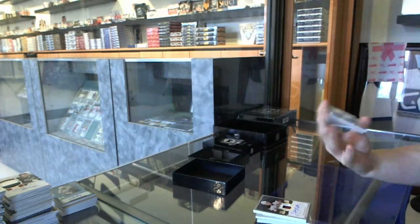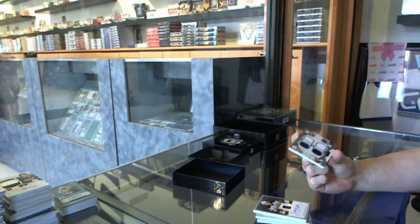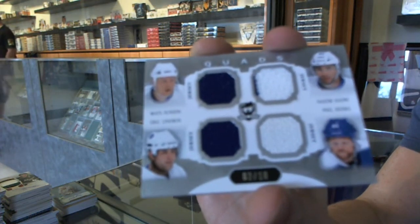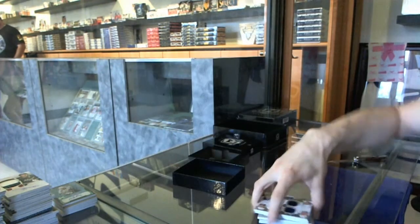And we've got a quad jersey, number 2 of 10 for the Toronto Maple Leafs — Matt Sundin, Nassim Kadri, Eric Lindros, and Phil Kessel. Quad jersey for the Leafs, number 2 of 10.